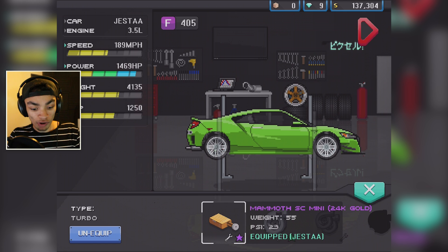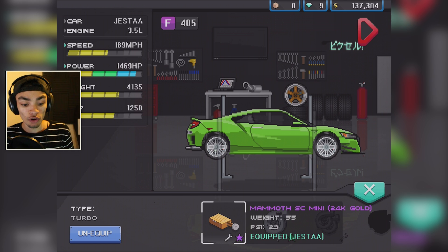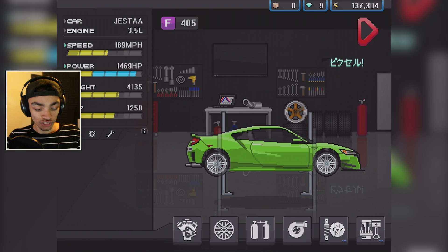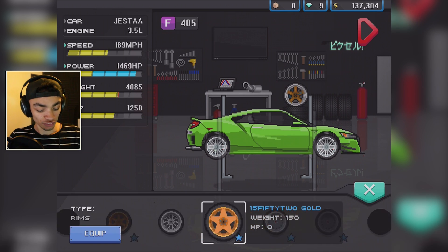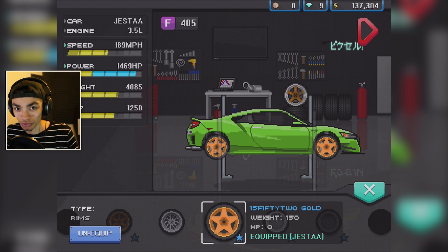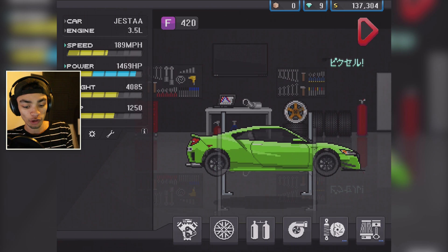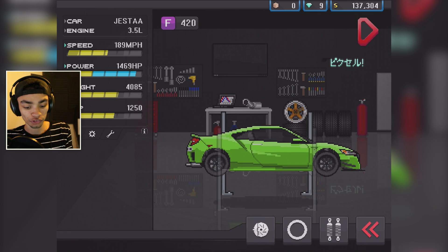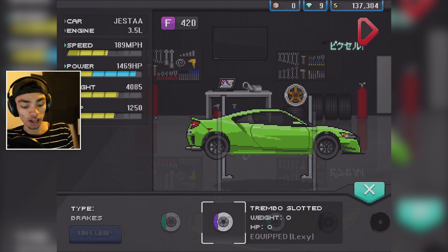We've now got a ranking system — it says F405, which I'm guessing is one of the top ones. We've got 1,500 horsepower in this monster already just from putting the turbo in. Those wheels have to change though. Those rims are going to look so sick on a car that suits it. Put in the NOS — that's one thing done. We can only just put the turbo in.